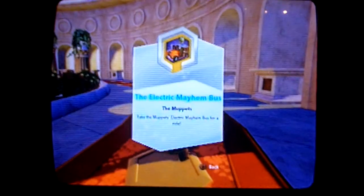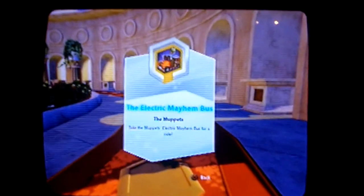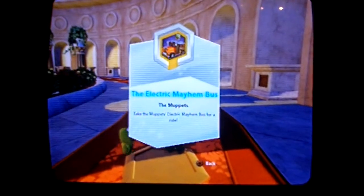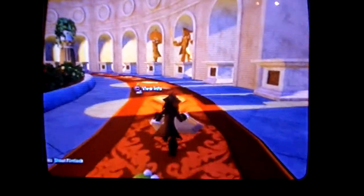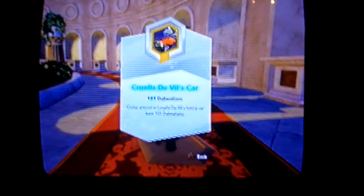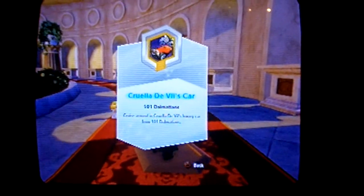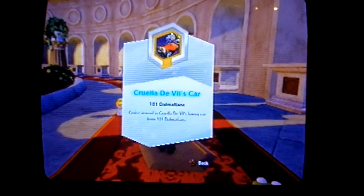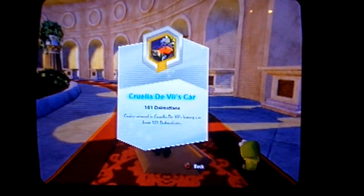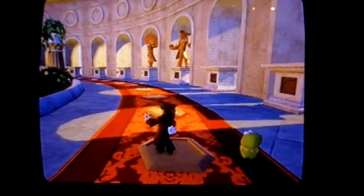This is the Electric Mayhem bus from The Muppets. This has not been available in stores yet — it has been announced, but not available in stores yet, and will be either in Series 2 or 3, most likely Series 2. Next is Cruella DeVille's car from 101 Dalmatians. This will be available in either Series 2 or 3, coming soon.